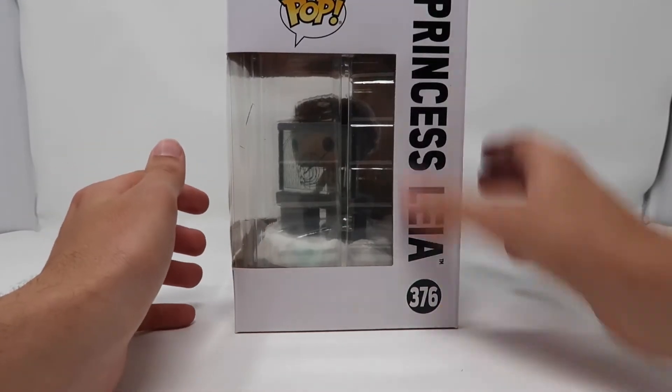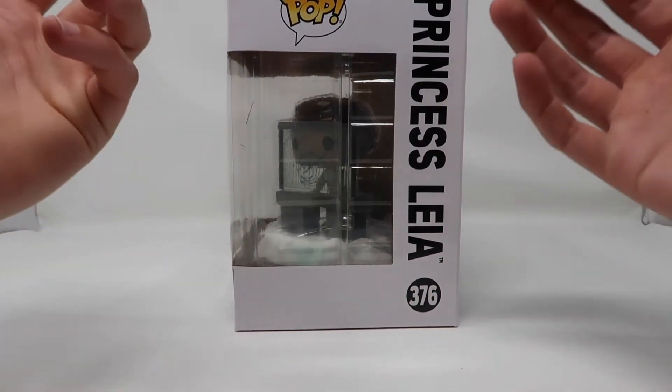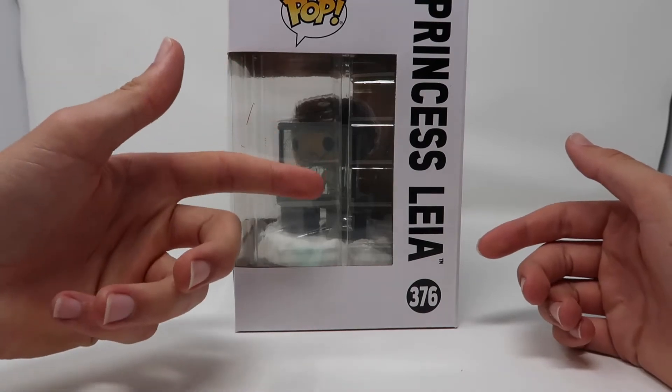On the side it obviously shows Princess Leia 376. So that's all for the outside of the box — let's open this up and take a closer look.